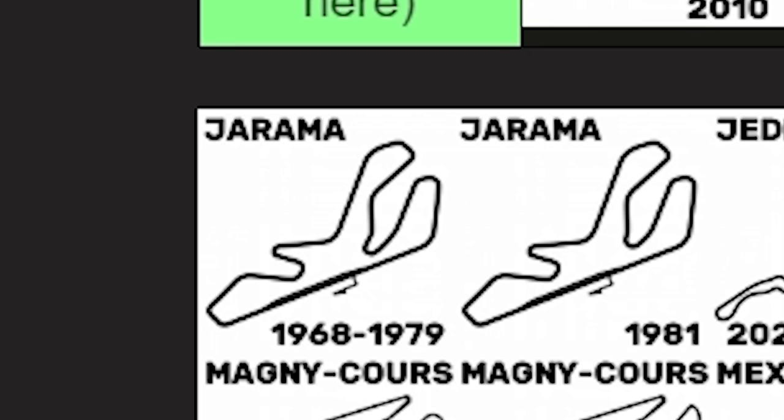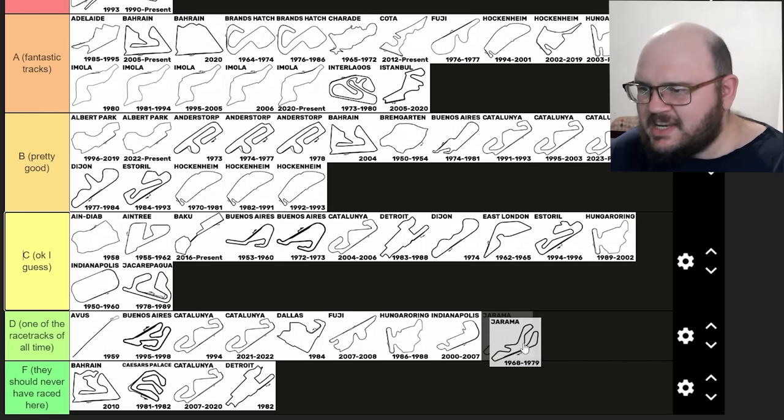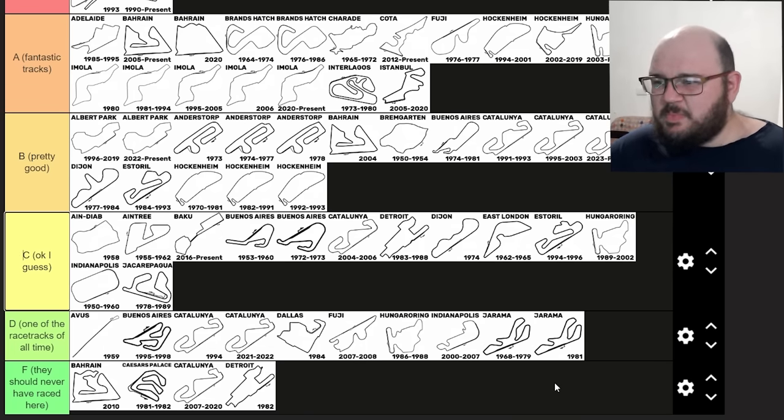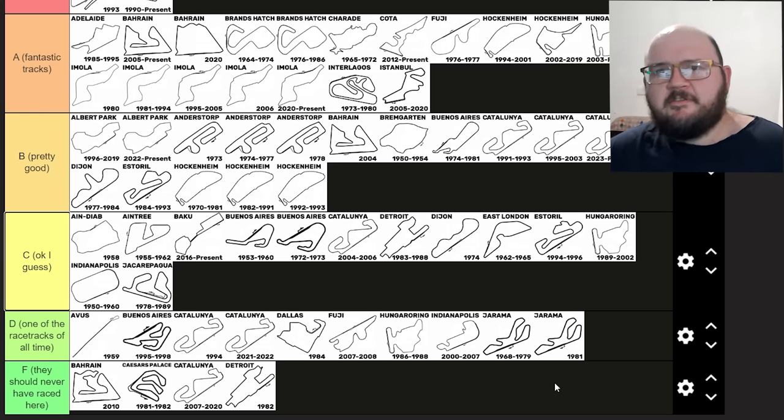Jarama, host of the Spanish Grand Prix in the 60s and 70s and once more in 1981. This track was mostly famous for how difficult it was to pass at — and we're talking difficult to pass in the 60s and 70s, which is really saying something. Famously at one Grand Prix at Jarama, Gilles Villeneuve managed to hold behind an entire pack of cars for the whole race and none of them could make a move on him. I feel like Jarama really belongs in D tier — both layouts. It's a bit too tight and twisty for a Formula One circuit even for an era that's nearly 50 years gone by.